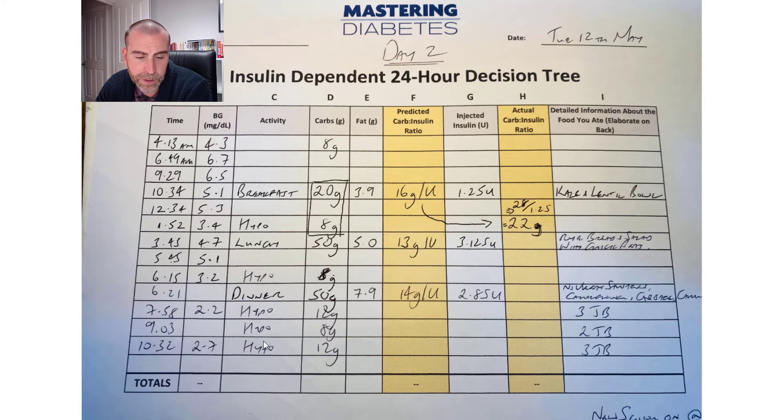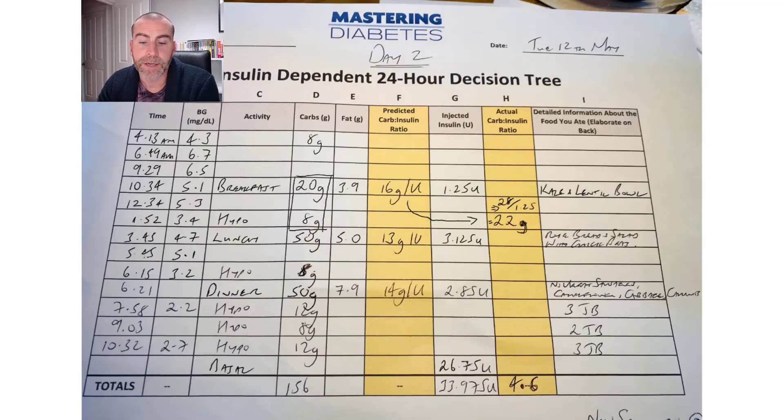And you can see what happens — low, low, low. Lots and lots of jelly babies: 12, 8, and 12 grams. Maybe I should consider doing the 15 grams. But the takeaway from here is that I understand the method and manner in which they're adjusting the carb-to-insulin ratio, and hopefully you understand how I'm adjusting it too. I've completed the 24-hour decision tree and you can see 156 grams of carbs total.